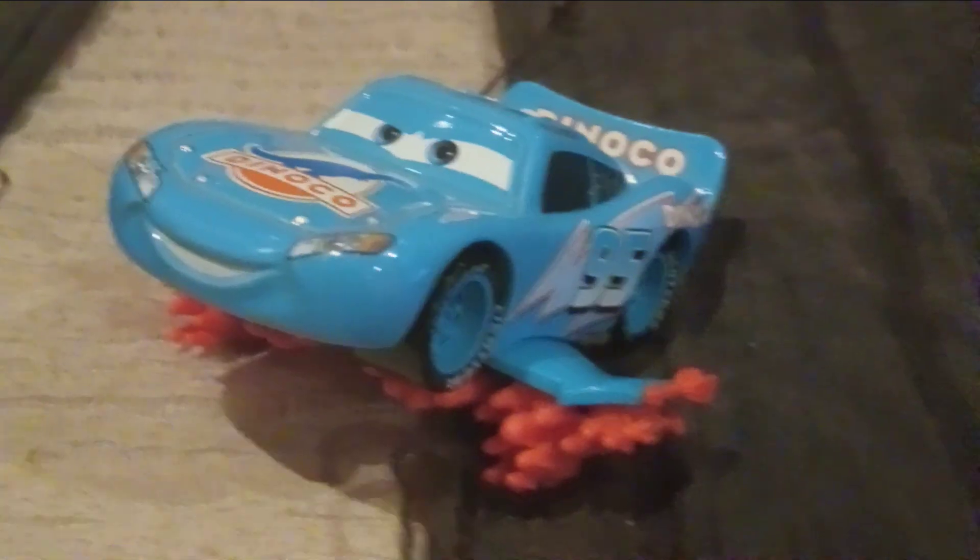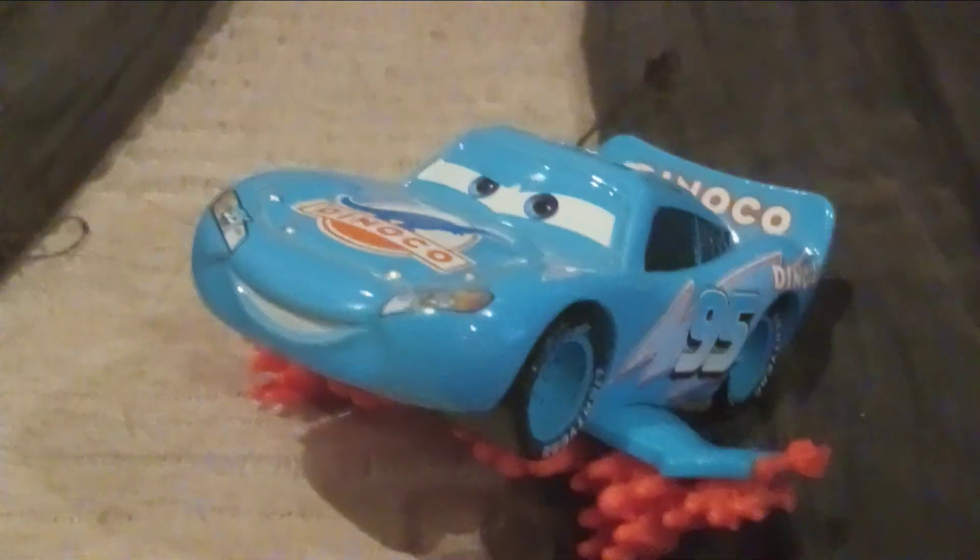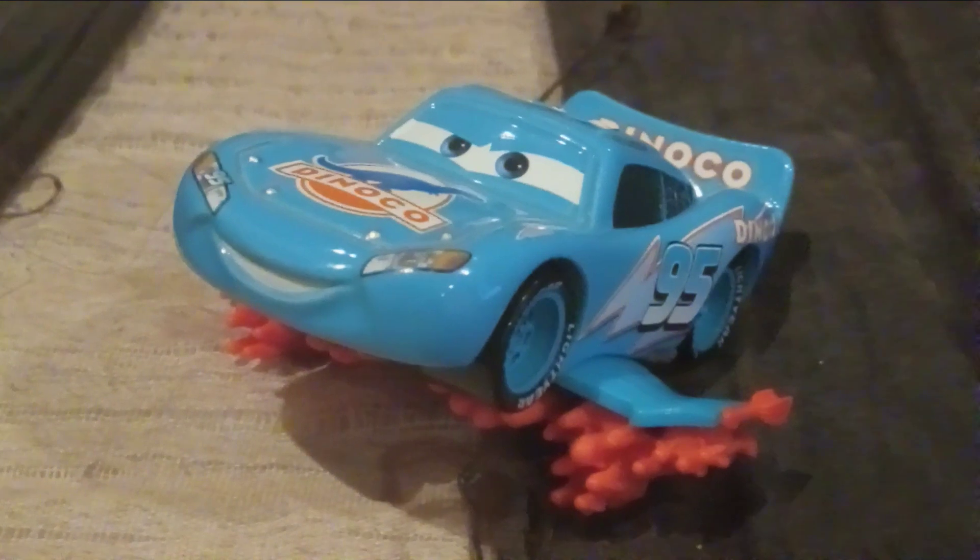Hello everyone. Today I am reviewing another version of Lightning McQueen. This one's from Cars 1, and it is Lightning Storm McQueen.